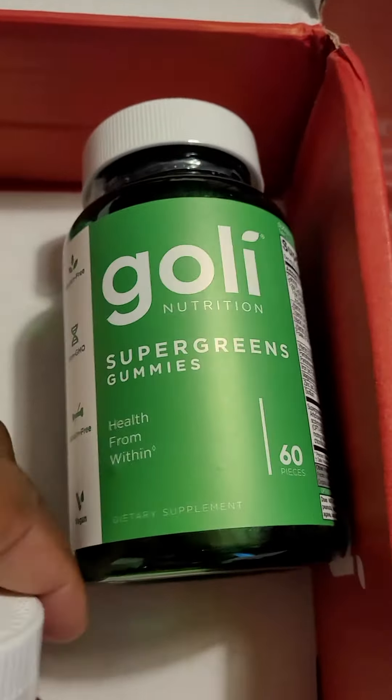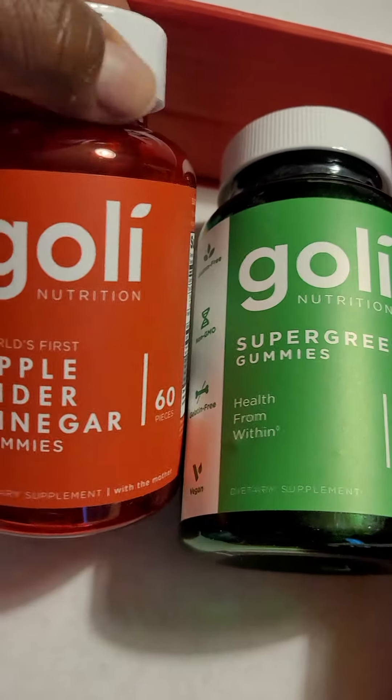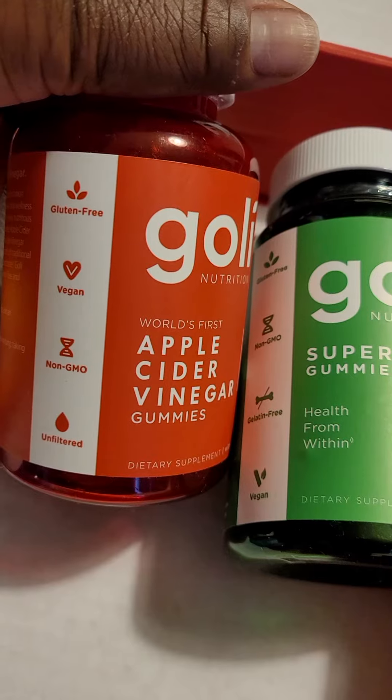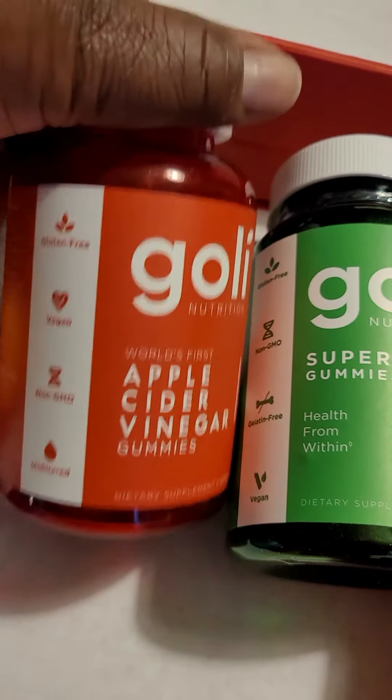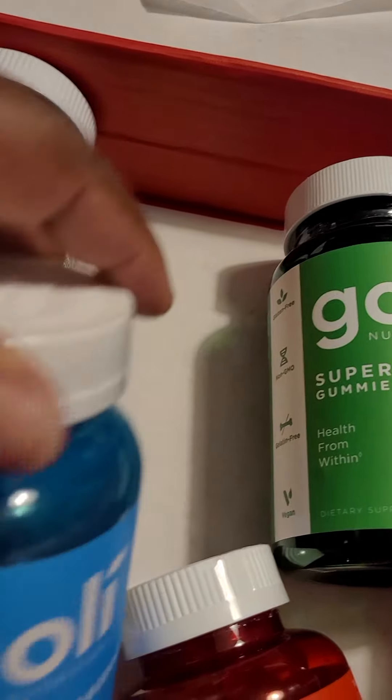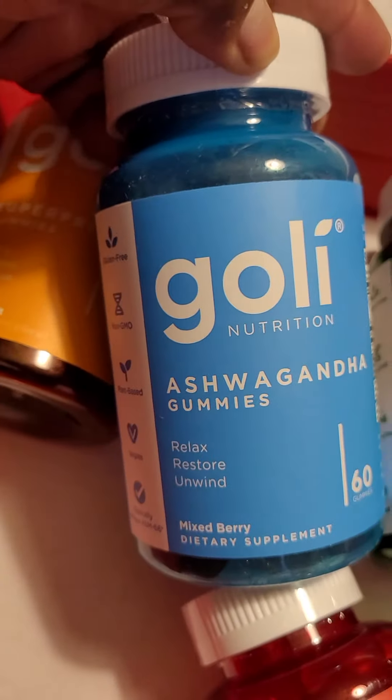And this is the original Golden Nutrition apple cider vinegar gummies — gluten-free, vegan, non-GMO, and unfiltered. The Golden Nutrition.